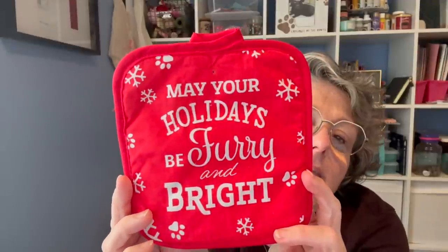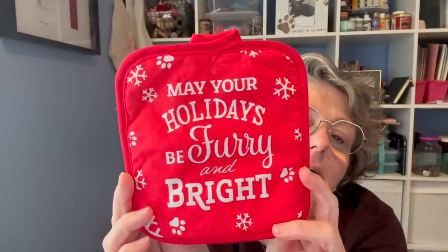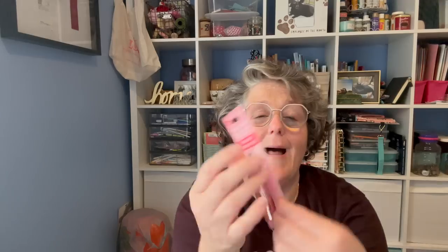I grabbed a two-pack of these — I love it with the animals. I'm using these for my sublimation; I set the hot glasses on here so they don't melt my table.